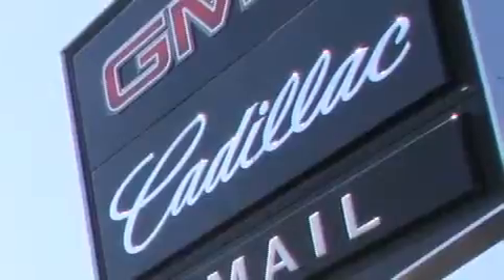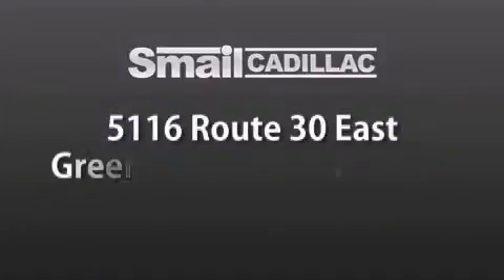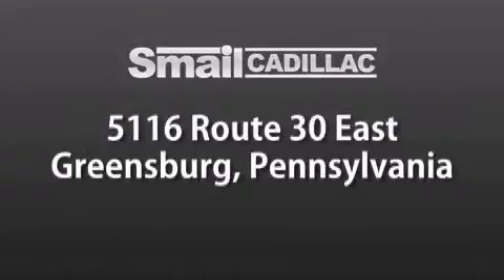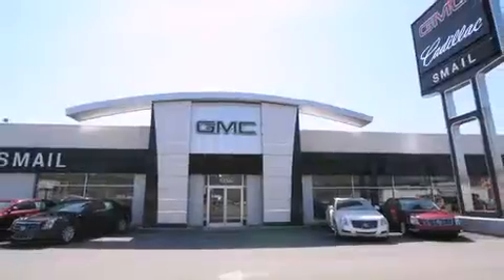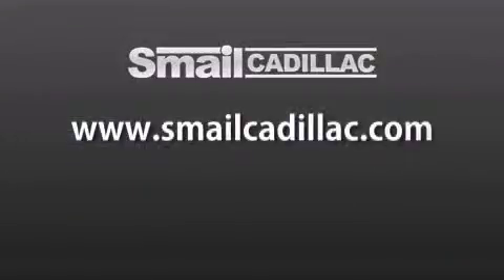Smale Cadillac is conveniently located at 5116 Route 30 East in Greensburg, just half a mile from the Westmoreland Mall. Contact us today to find out about our financing specials and leasing offers, and make sure to visit us at SmaleCadillac.com.